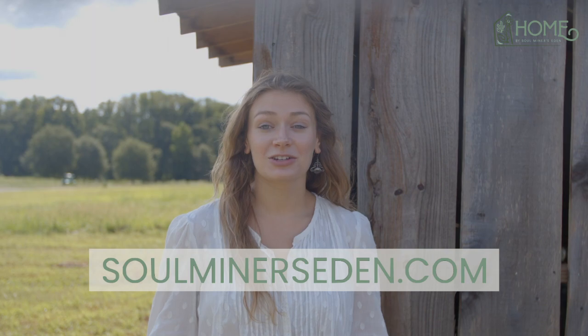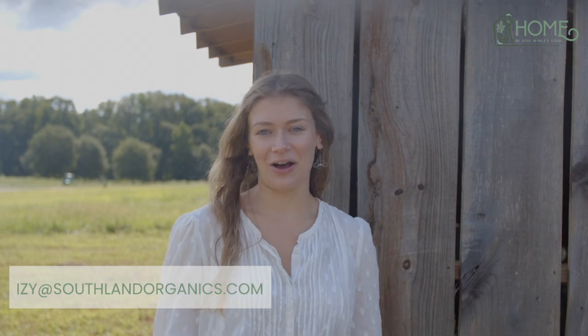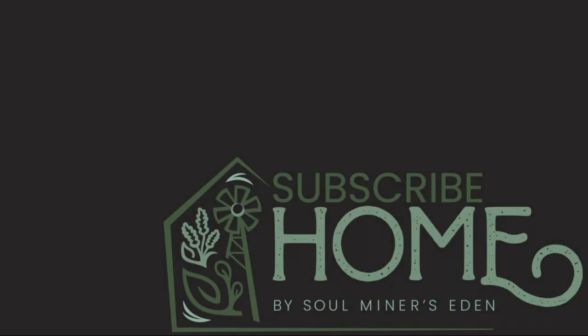Check out our website, soulminerseden.com, to learn more about Bloom and Roost. Please reach out to us if you have any questions about Home by Soul Miners Eden — leave a comment on the video or email me at izzy@southlandorganics.com. Take care.